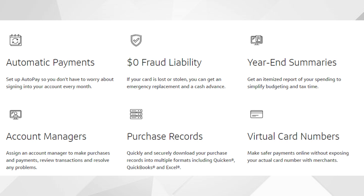You're also going to be able to receive purchase records, which you can download into multiple formats including Quicken, QuickBooks, and Excel. You can also receive virtual card numbers. If you want to make a transaction online, you get a virtual card number that's different from your physical card number — it works for just one time only. If that website later gets exposed and a hacker steals card numbers, since you used a one-time virtual card number, it will no longer work, so they won't be able to commit fraud with your card.